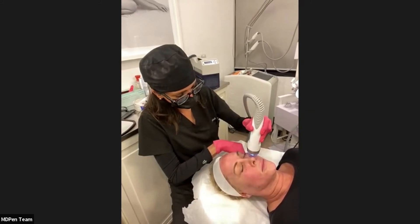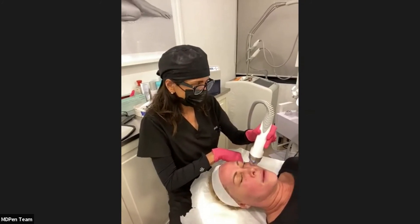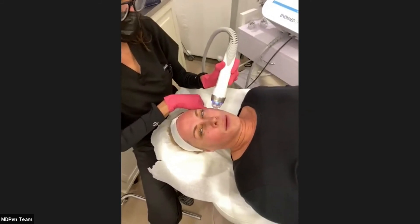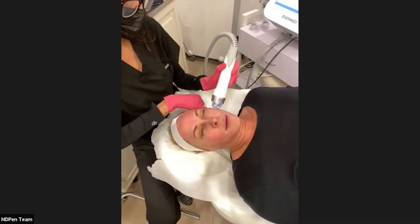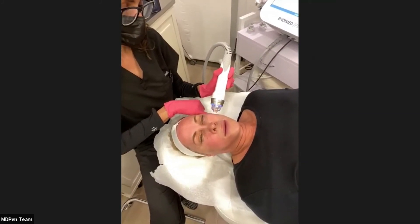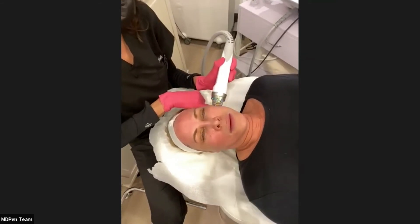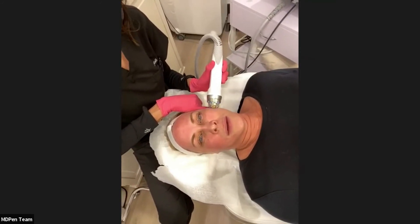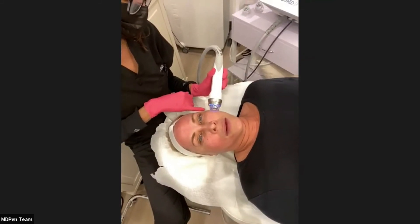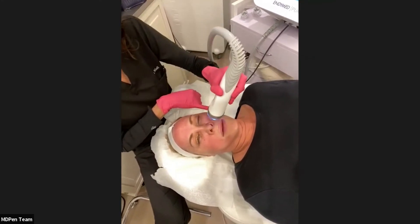I do typically sell these in packages — nothing is really a one-and-done. These take a partnership with the patient. If you're dedicated to doing three treatments four weeks apart, you'll get the maximum benefit from the cumulative effect. So I really do sell them in packages.